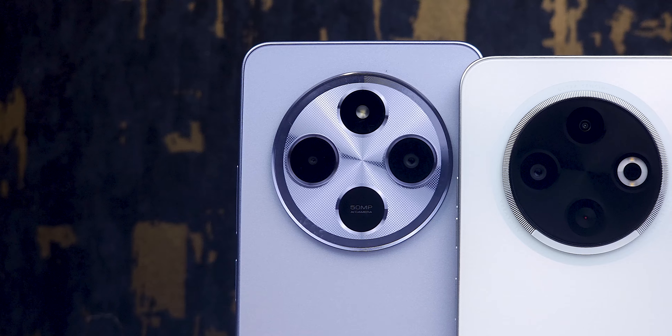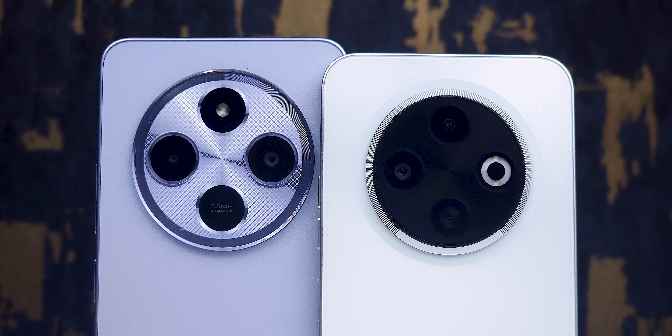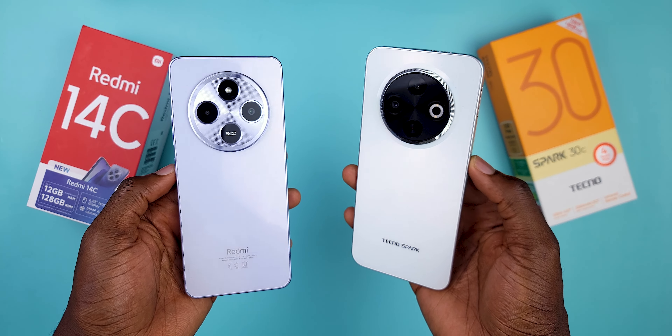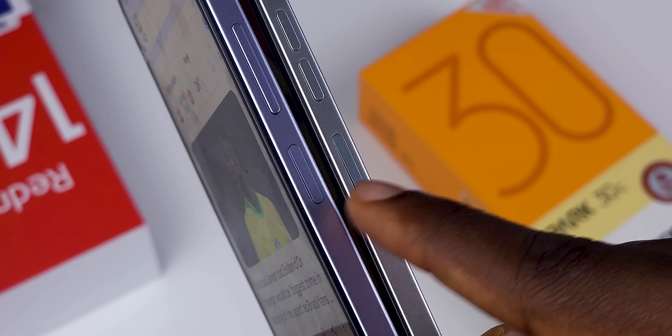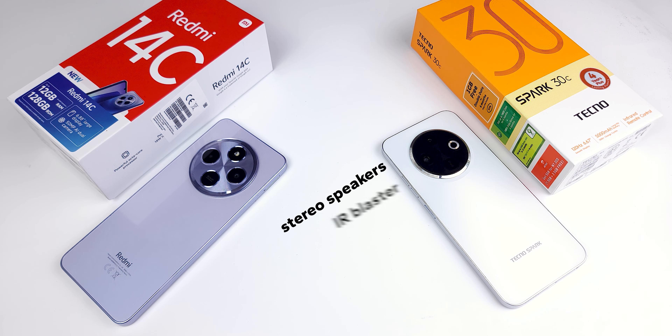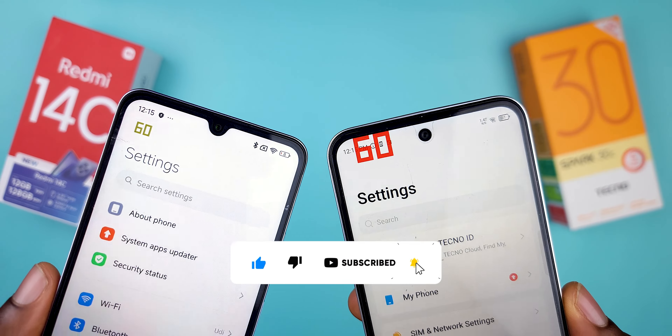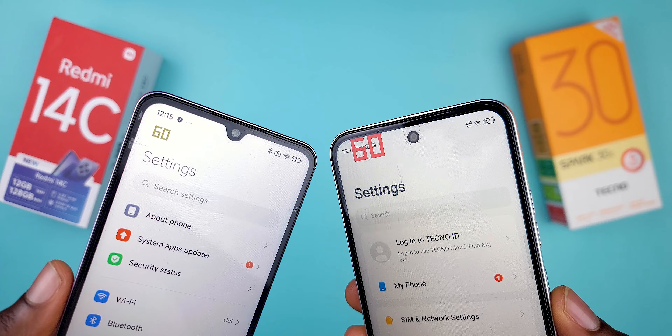Both phones have a similar circular camera design, but in my opinion the Spark 30C has a more premium look with less clutter at the back. Both devices come with fingerprint scanners on the power button, headphone jacks, and dual SIM plus memory card slots. The Tecno Spark 30C starts pulling ahead here: it offers stereo speakers, an IR blaster, and IP54 water and dust resistance — none of which you'll find on the Redmi 14C. The Spark also sports a hole-punch camera cutout, while the Redmi sticks with a more dated notch. That $12,000 price difference is starting to make sense now.